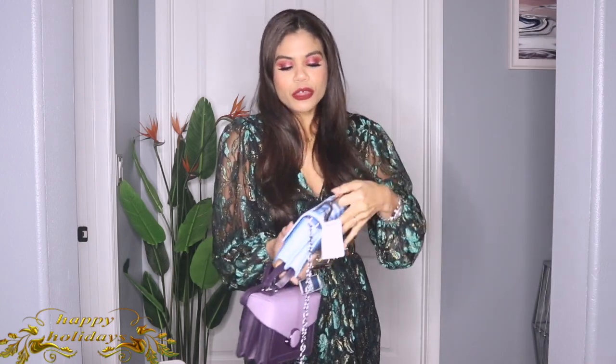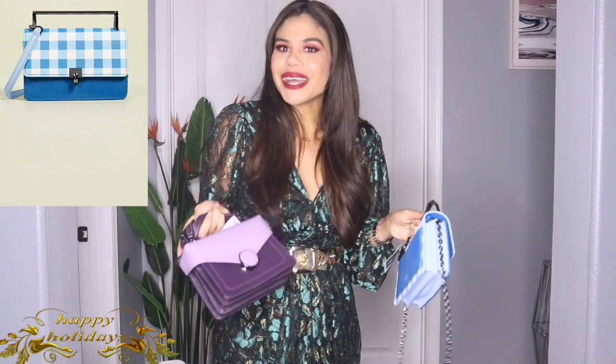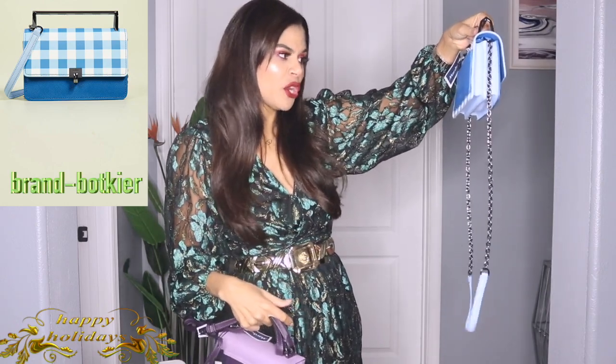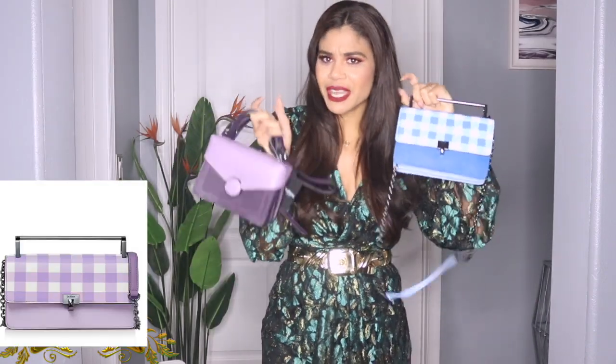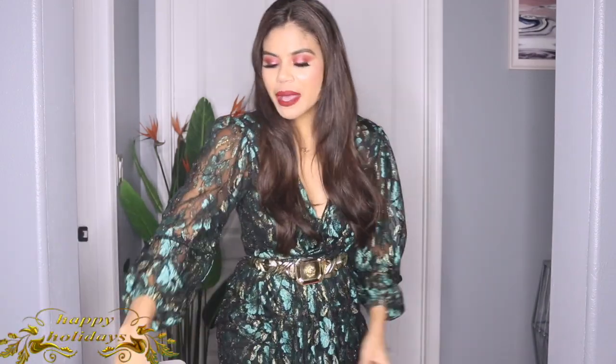Now for handbags! The first one is from Marshalls — I paid $39.99. I was torn between this blue and a purple one from the same brand. It's from the brand Botkier New York. The quality is really really good — I've had a few handbags and shoes from this brand before. If you try to get this online you'd pay over $100, but at Marshalls I paid $39.99. Really cute, good quality, and kind of different.